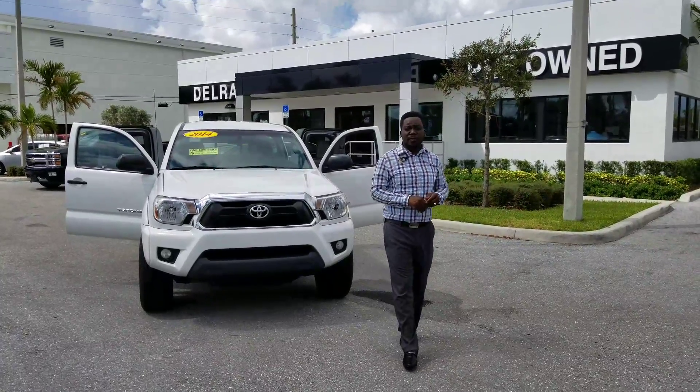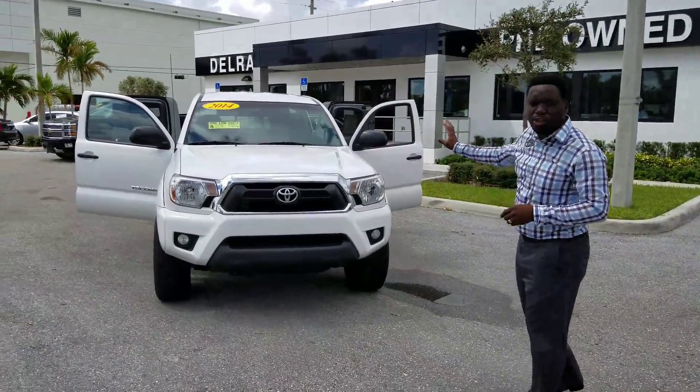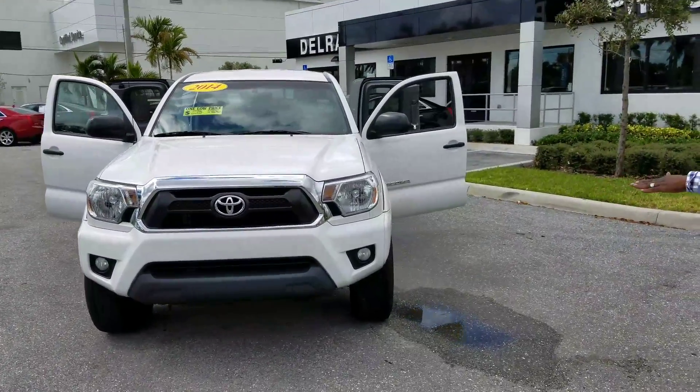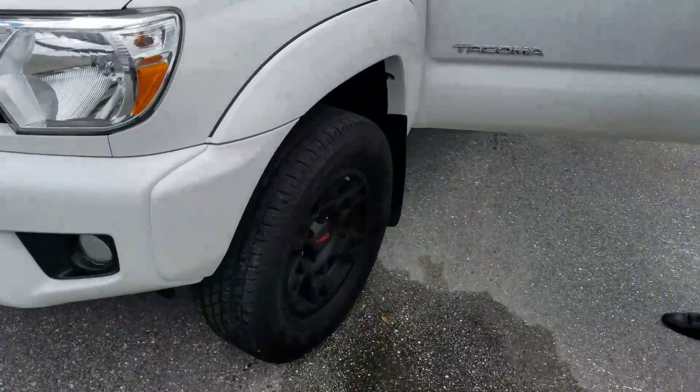Hello again, it's me Leon from Delray View GMC. 2014 Toyota Tacoma Xperia wide, gray interior. It's got a little lift to the vehicle. You have your TRD wheels on here — I want you to take a look at that.